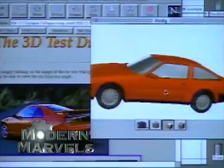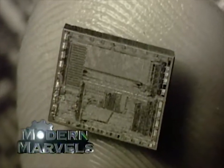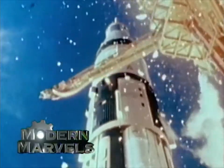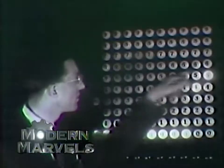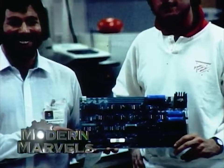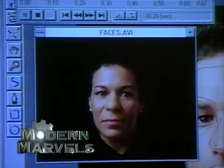It has revolutionized the way we work, play, travel and communicate. It touches almost every part of our lives. It has helped win wars, solve insoluble problems and send us into space. Its invention is the story of squandered chances, fortunate accidents, frequent missteps and unprecedented genius. Now the creation of the computer on Modern Marvels.